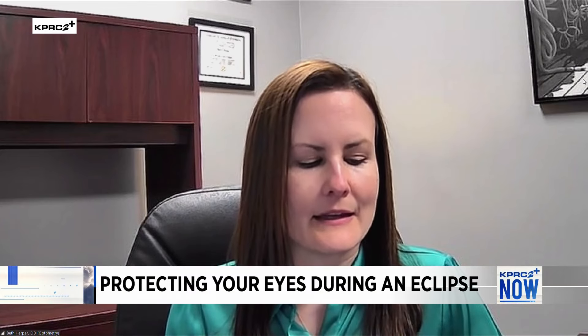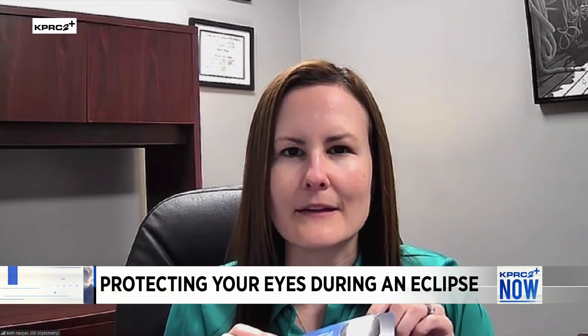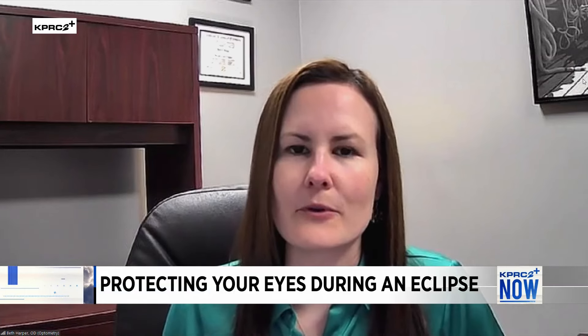When you get the glasses, you want to check if there are any scratches or imperfections. If you see any of those, you don't want to use those glasses because they may not be safe enough.